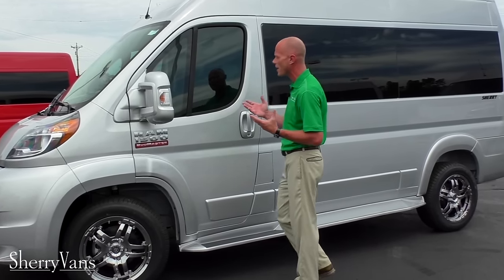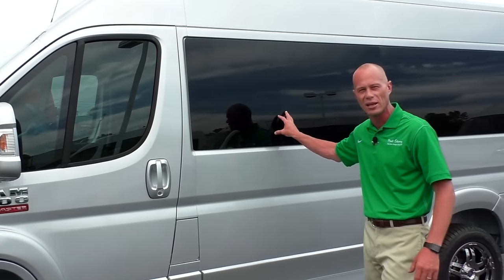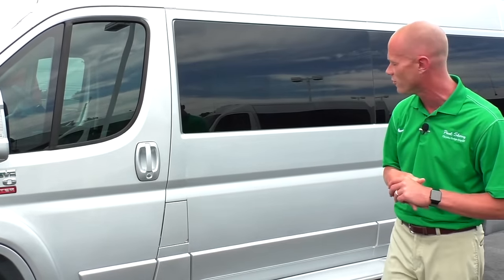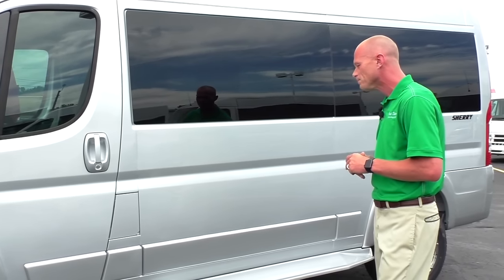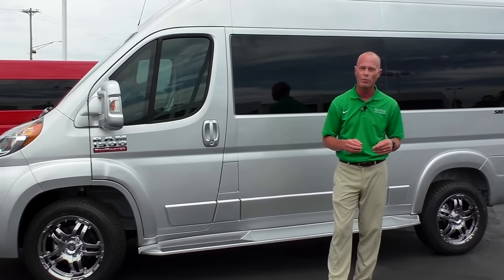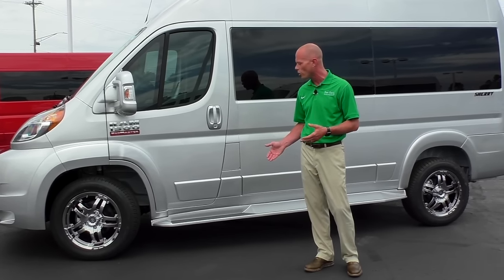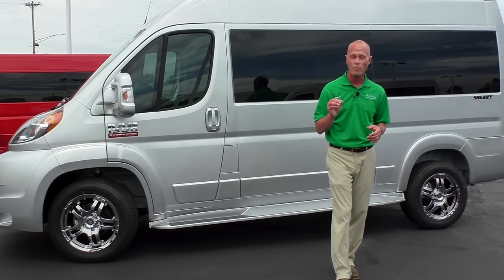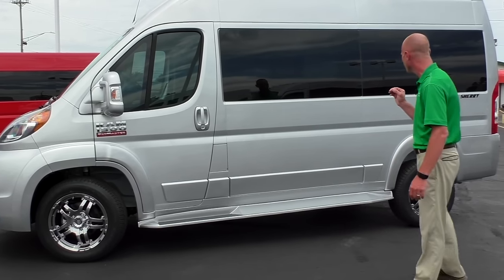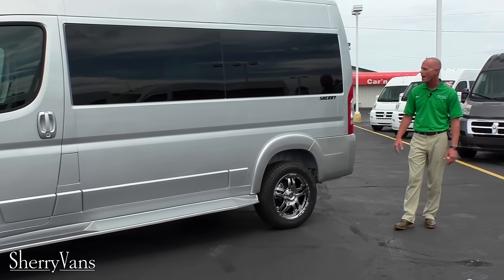As far as window tint on all of our Promaster vans, we do a lighter window tint in the front to stay 50-state compliant. The back glass is all factory 5% limo tint to ensure the best protection from the sun and your privacy, which is very important in a van like this. We use an exposed running board on all of our vans — the widest available and most durable on the market, no matter what climate you live in. Moving down the side, you'll also notice the signature Sherry decal on the back done in black.